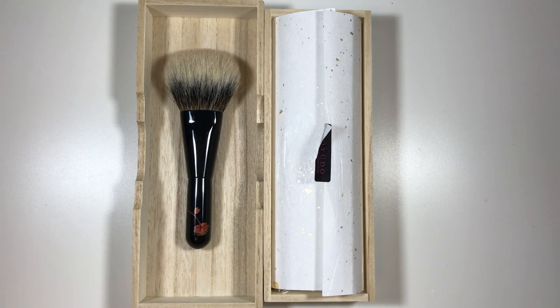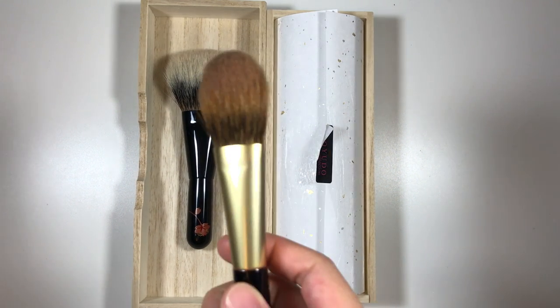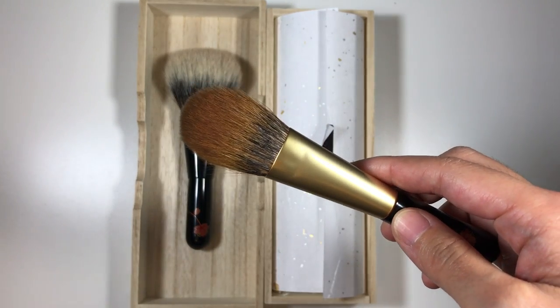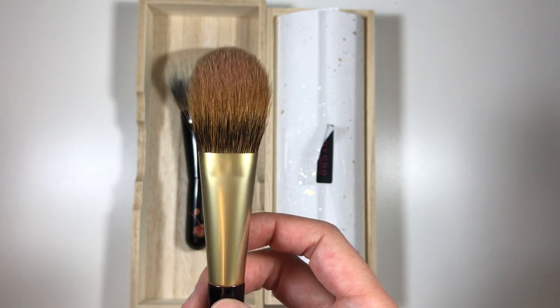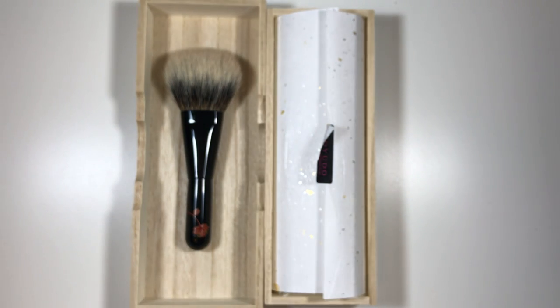I recently got to try a friend's white Canadian squirrel blush brush — from here on out I'll refer to white Canadian squirrel as WCS because the name is so long. Her WCS blush brush blew me away. The hairs are softer than Canadian squirrel, which is the caramel hair type — brown and dark brown on the bottom, lighter orange-brown on top.